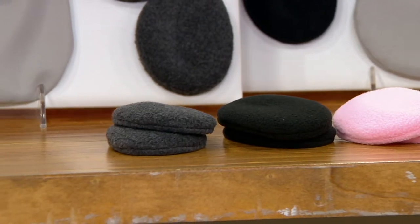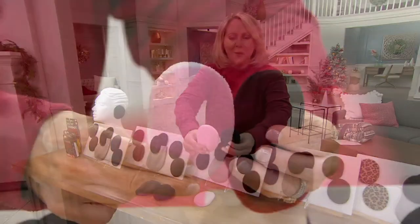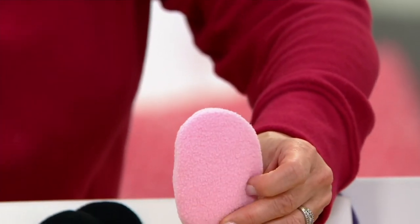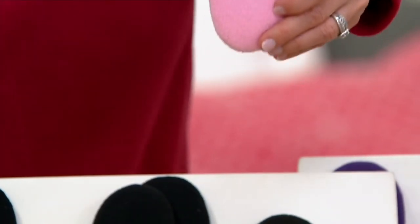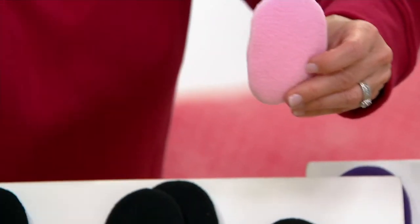I also wanted to show you the difference in size. Here's the difference between the small and the medium. And here's the difference between the medium and the large — though it looks like I may have misplaced the large. Maybe Mr. Domeyer took it — I think he did, so he'll come out and show you too.